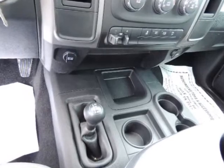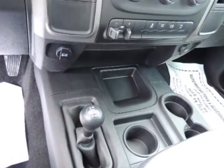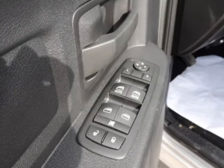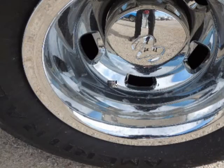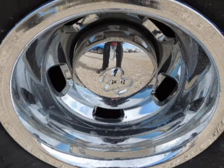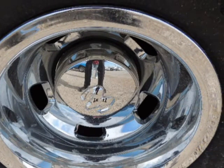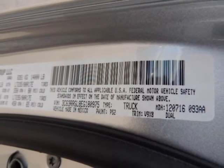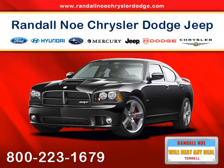Nicely equipped with options and safety features including ABS and driveline traction control, airbag occupancy sensor, curtain first and second row airbags, dual stage driver and passenger front airbags, dual stage driver and passenger seat-mounted side airbags, electronic stability control (ESC), outboard front lap and shoulder safety belts, rear center 3-point belt with adjusters and pretensioners, rear child safety locks, side impact beams, and tire pressure monitoring.